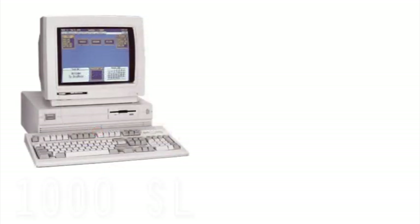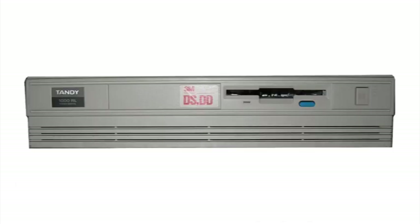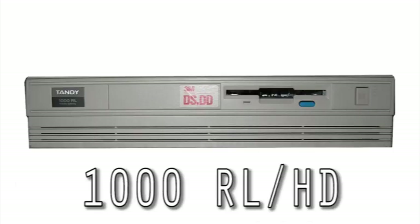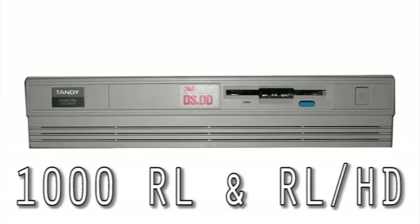Next are the updates to those machines, the SL and TL series. They had varying processors, but they also had higher-res graphics and even better sound chips, in addition to the earlier PC Junior-compatible chips, often referred to as TL Graphics and Sound. The last machines made were the RL, RLHD, RLX, and RSX.